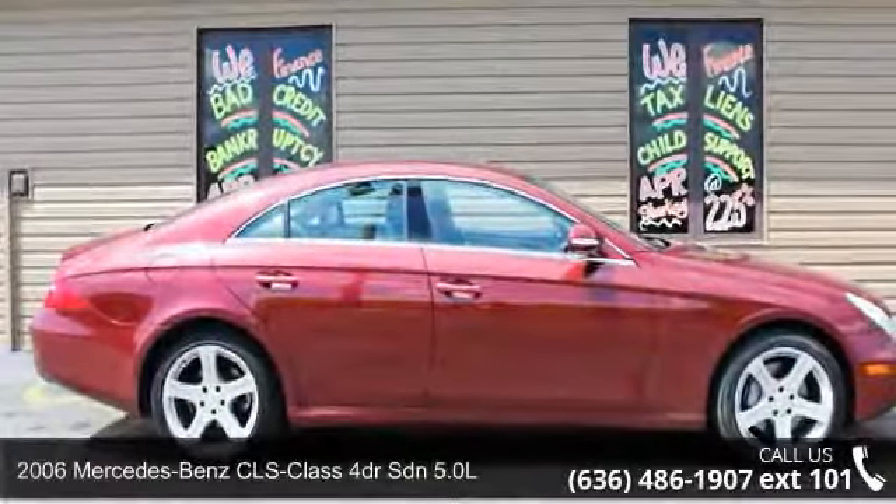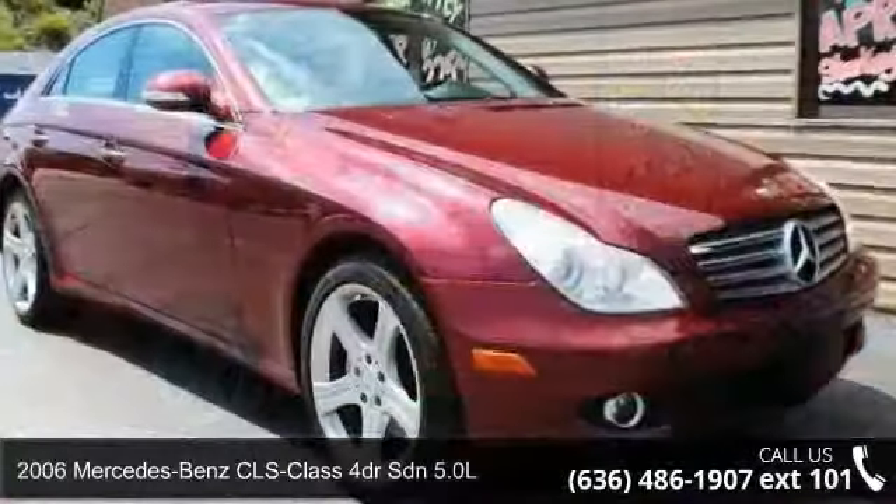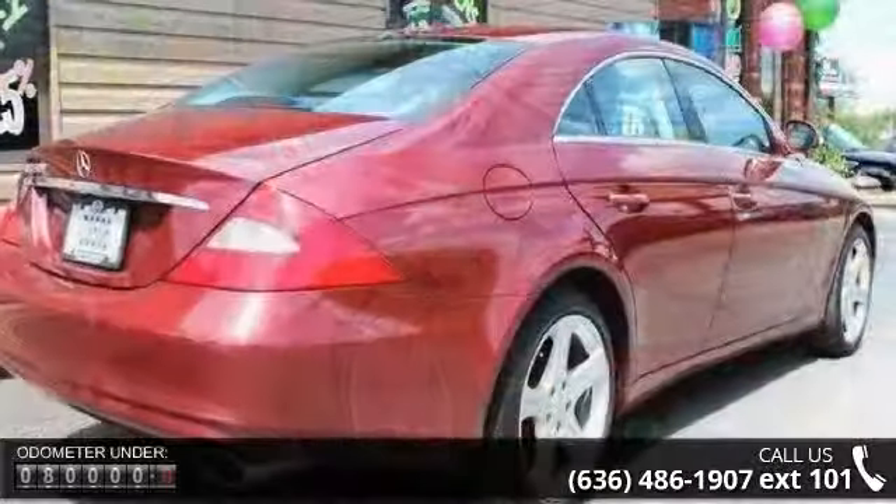Step into the 2006 Mercedes-Benz CLS class — if you are looking for a first class ride, you have found it. Some of the top features included with this vehicle are heated seats,